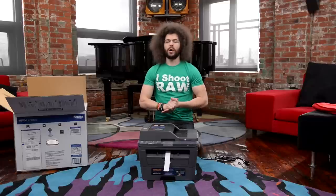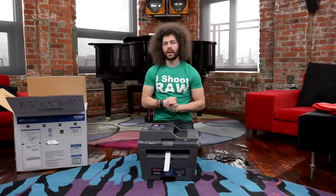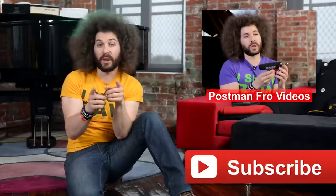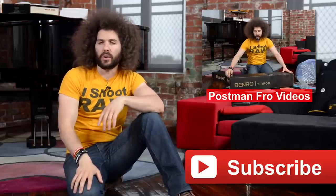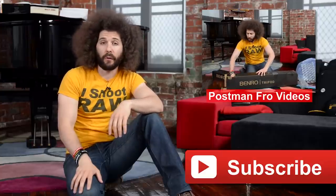So there you have it. Thanks, Postman Fro. Jared Polin, froknowsphoto.com. See ya! Postman Fro has come to my door many, many times before and he will be coming back again. If you want to see some other Postman Fro videos, go ahead and click up over here on the screen — you never know, could be fun, could be random. And don't forget, if you want to subscribe to my YouTube channel, click the subscribe button down below and you can watch all my videos when they go live. Click one of those over here to see another Postman Fro video.